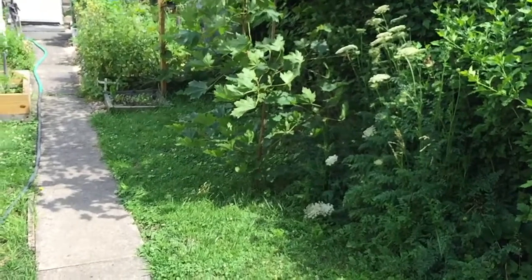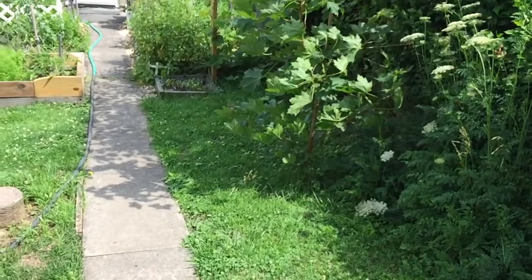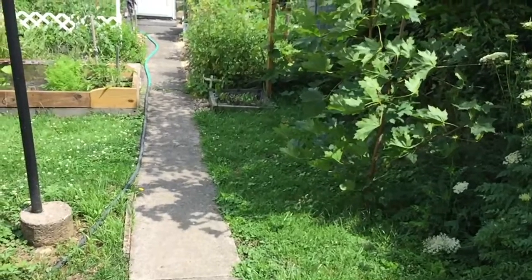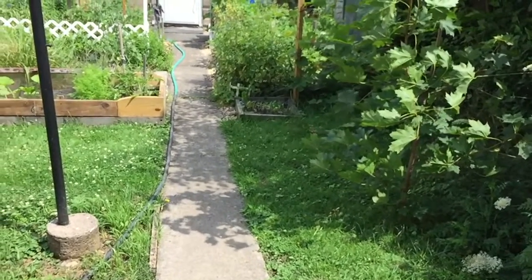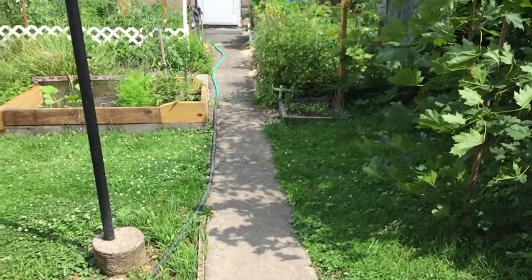My cat is walking back and forth on my desk for some reason, even though he has plenty of food and treats and all that sort of thing. I don't know — he's just being weird.